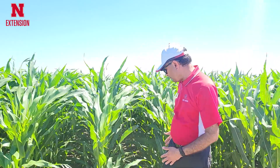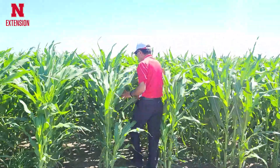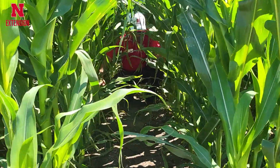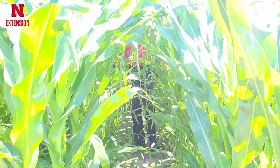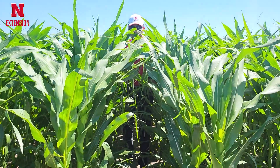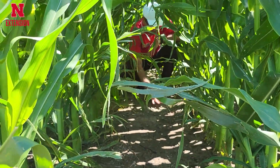For example, in this project we applied Revicore, a herbicide with three different modes of action, pre-emergence on the same day of planting corn. Then in early post-emergence, before weeds started emerging, we applied Anthem Max, which has two different modes of action. At late post-emergence, we applied Warrant, which is an acetochlor-based herbicide.